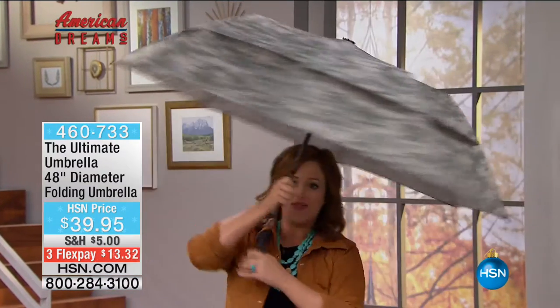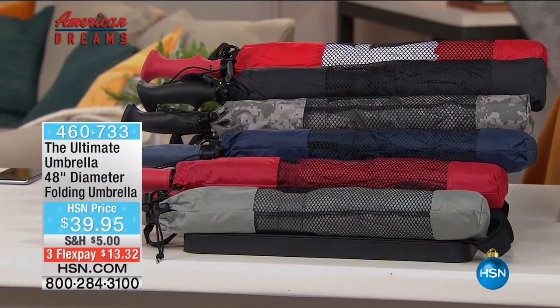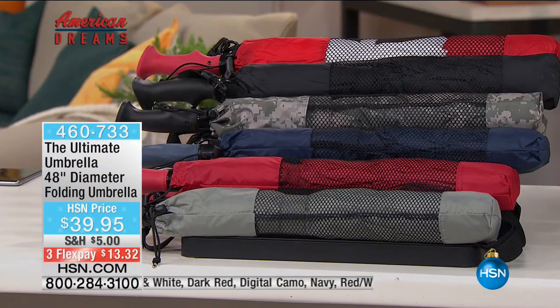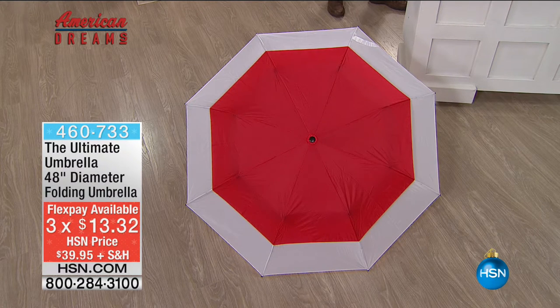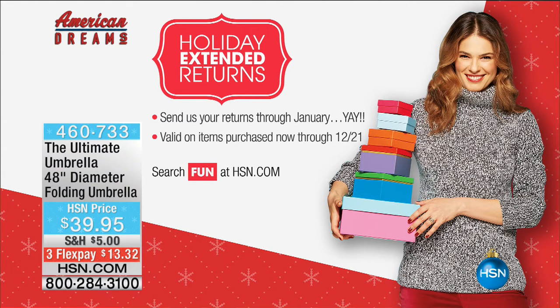The one I've got here is like a digital camo print. We also have it in taupe, red, navy, black, red and white, and solid red. Your item number is 460-733. It's $13 to get it home on a flexible payment. With nine weeks until Christmas, it's a big deal to start stocking up now. We're in extended holiday returns — your gift recipient has until the end of January 2017 to decide if they want to keep this item. Please shop in confidence and have fun with me today. Let's celebrate American Ingenuity with Pete, one of our brand experts here.